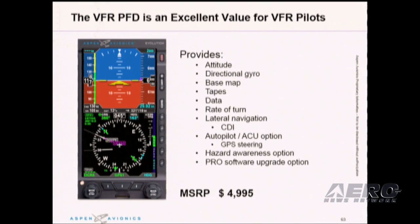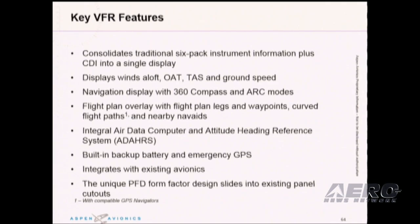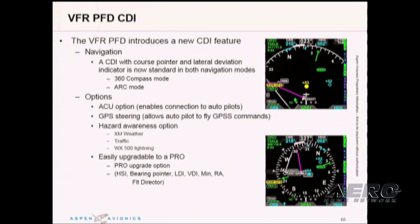Let's talk about a few of the features. What I want to emphasize is that it does consolidate the traditional six-pack instrument information plus CDI into a single display. It displays features such as winds aloft, OAT, TAS, and ground speed. It has a navigation display with 360-degree compass and arc modes, flight plan overlay with legs, waypoints, nav aids, and curved paths with compatible GPS navigators and nearby nav aids, an air data computer and attitude, a built-in backup battery, and it integrates with your existing avionics.